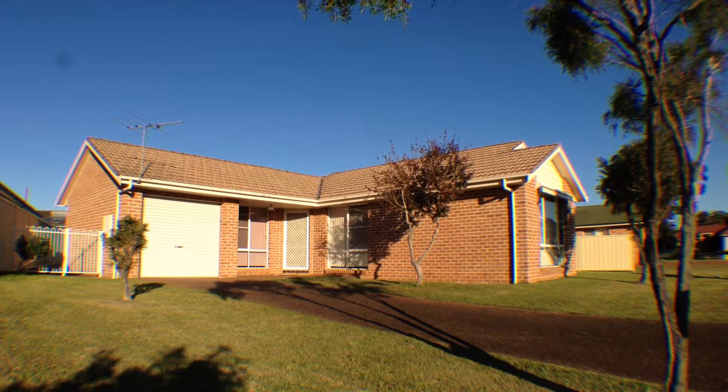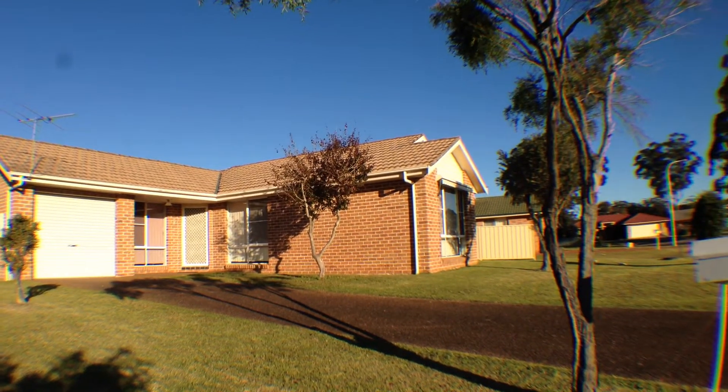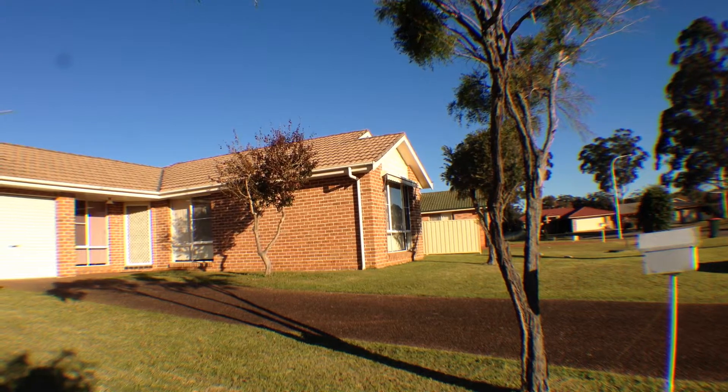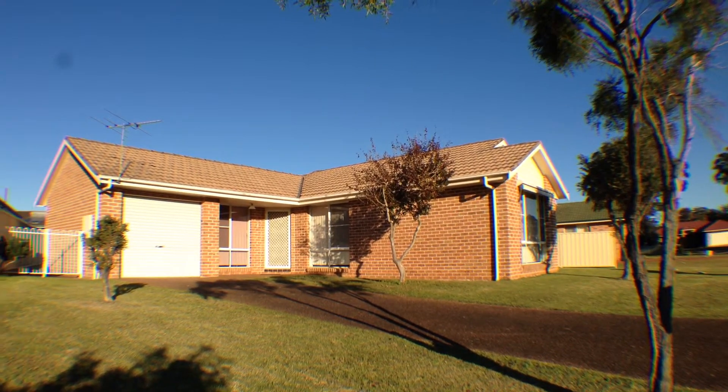Welcome to Five Chisholm Court, Raymond Terrace. This extremely well-presented home is set in the well-sought-after area of Lakeside. Being recently refurbished, this property will surely go fast.